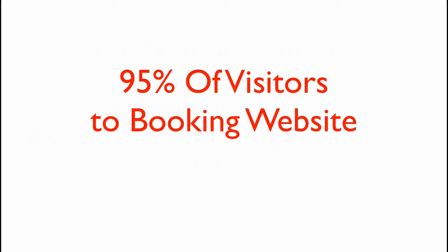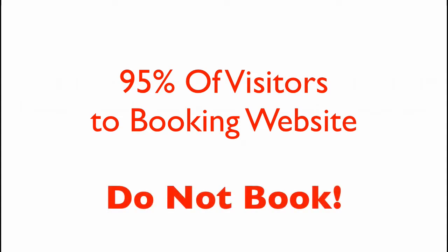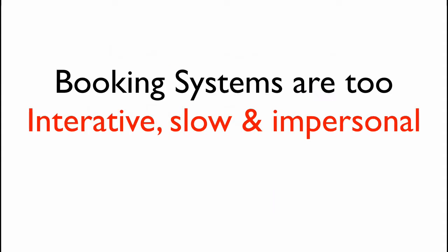On average, 95% of the visitors to a vacation booking website like BookingsBarbados.com or Expedia do not book. They often don't see the most suitable properties and don't engage with booking engines which are iterative, slow, and impersonal.